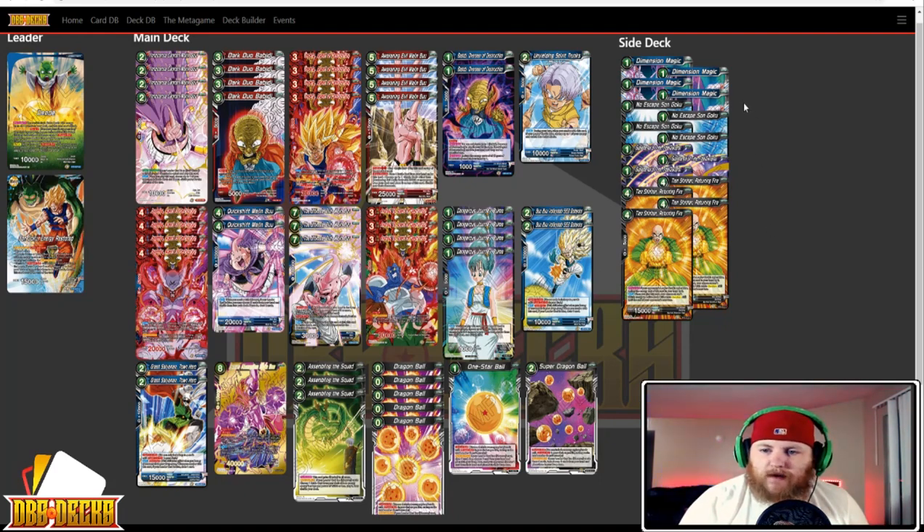The sideboard has four Dimension Magic, four No Escape Son Goku, three Supreme Kai of Time Disruptor, and four Tien Chin Turning Fire. There's not a lot you can do with the side honestly, so it's probably the best you could amount to.